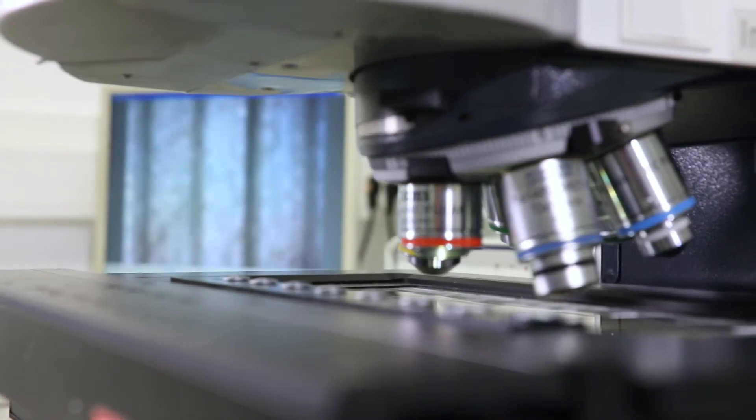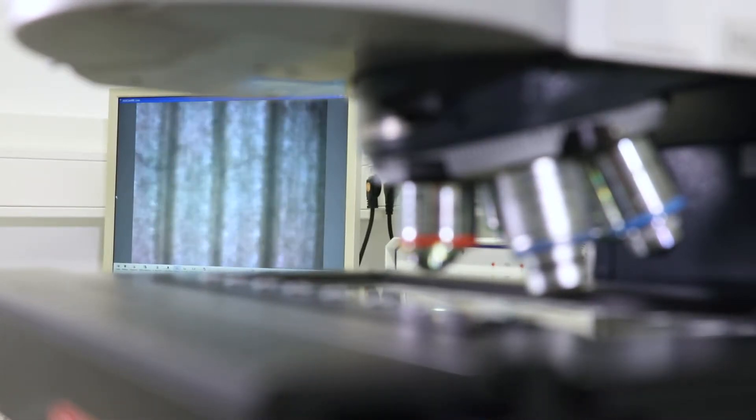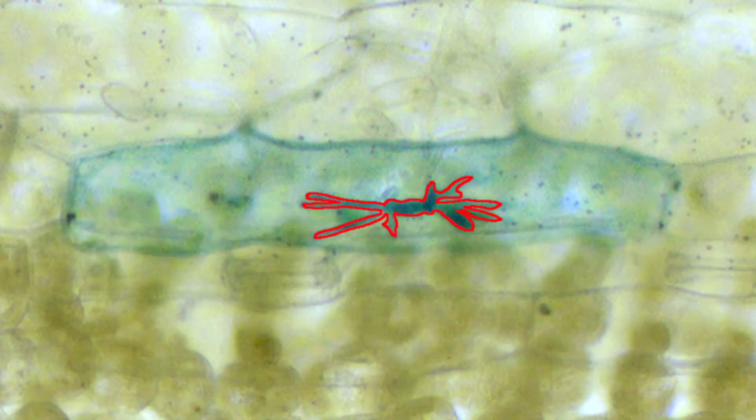The leaf samples are scanned by microscopes with cameras attached to them, all controlled by a computer. Where the fungus has infected cells and formed haustoria, these will be recognised and quantified through image analysis.